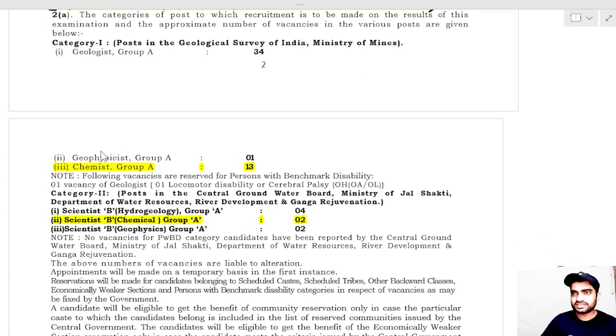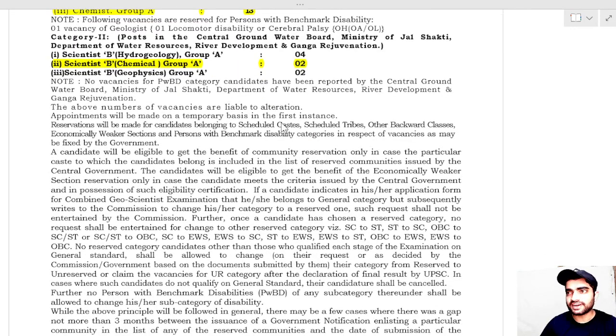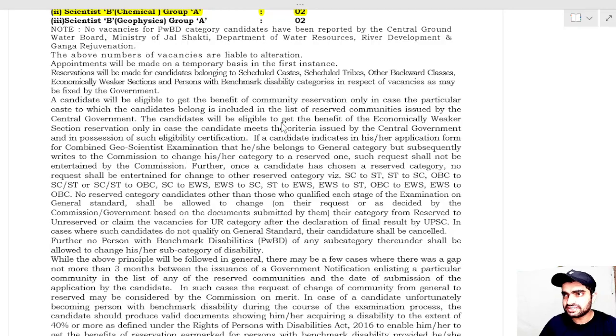Focusing on the Chemistry part: there are 13 vacancies for Chemist and 2 vacancies for Scientist B, making a total of 15 vacancies for chemistry students. Last year there were 19 vacancies, so this year the vacancies have been reduced.